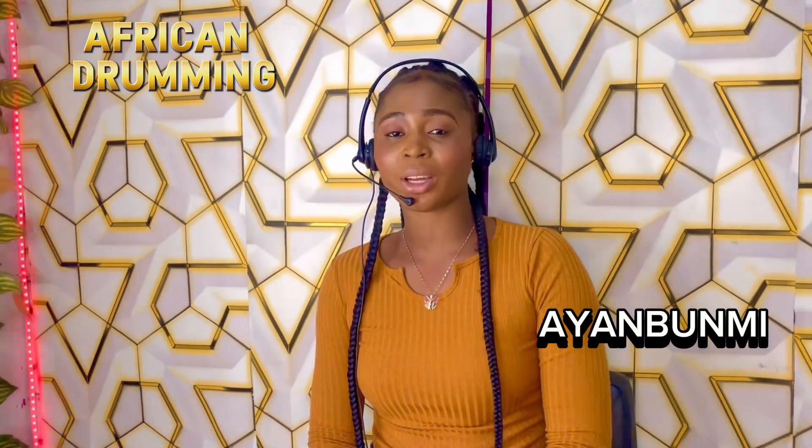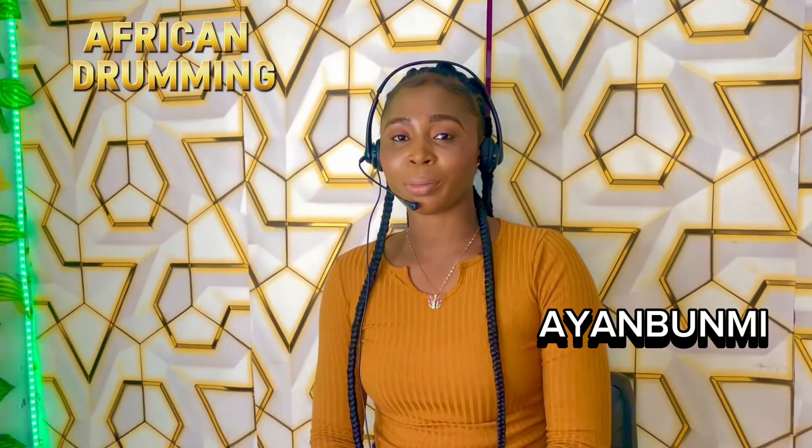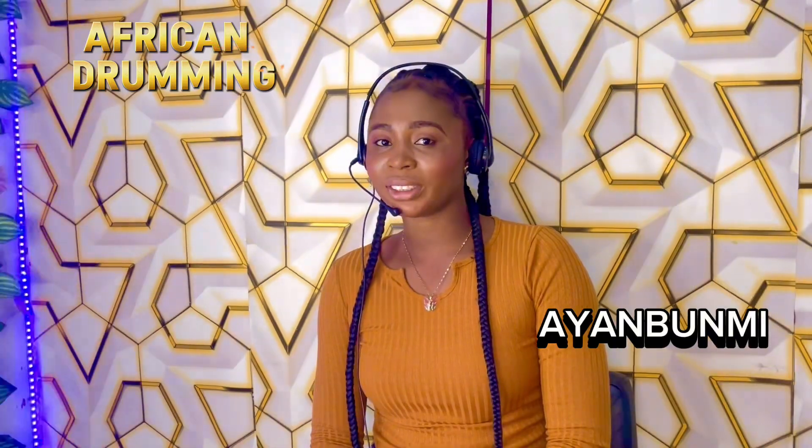On today's episode, we're talking about the Shekere. The Shekere is a West African percussion instrument consisting of a dried gourd with beads or cowries covering the gourd.